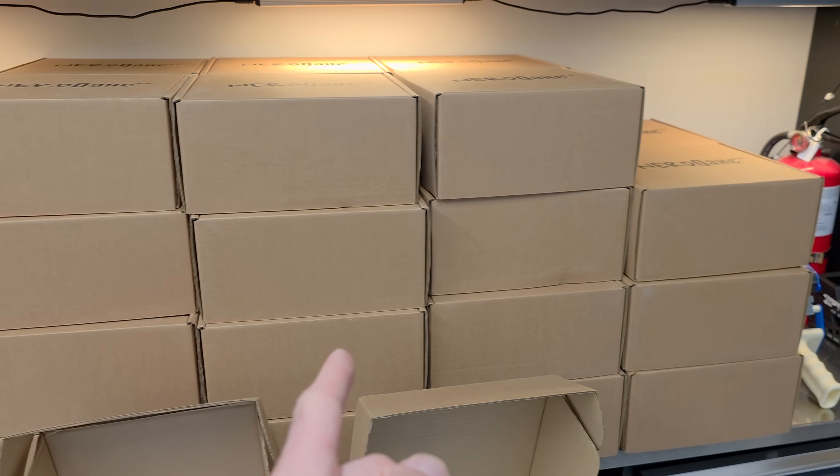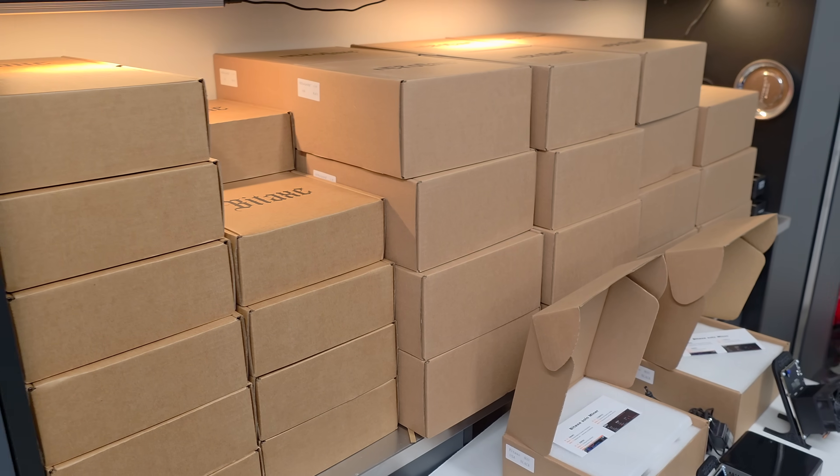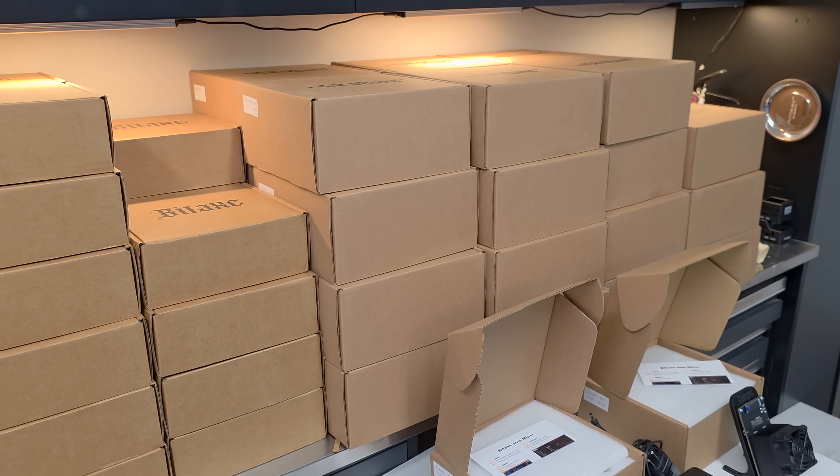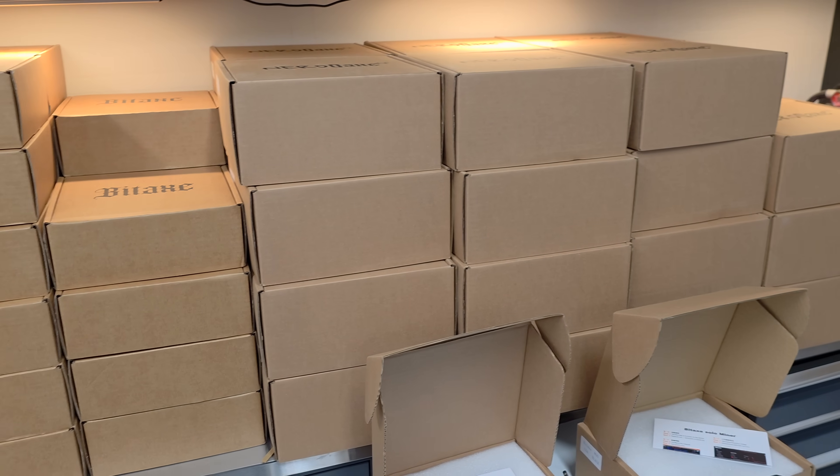A lot of you guys have been waiting for the 4.8 terahash NerdQX Plus Pluses — I got 30 of them here and this is going to fulfill a lot of your orders. I'm excited to get these out. I'm going to be packing these all night all the way into 2026.